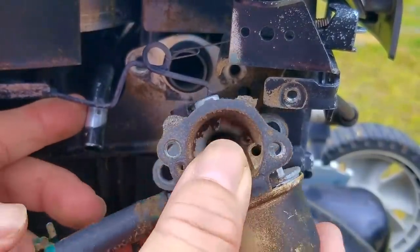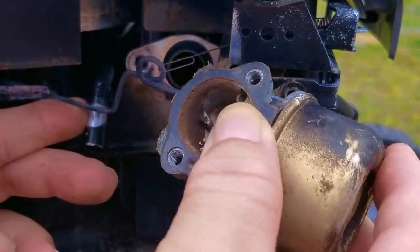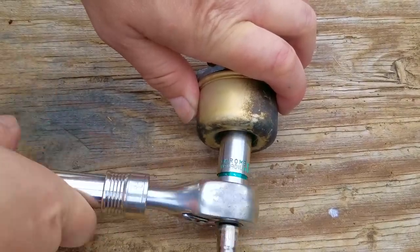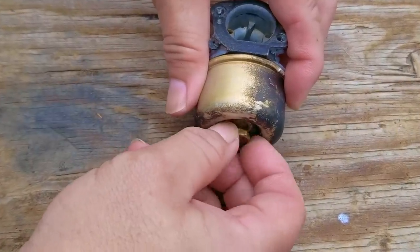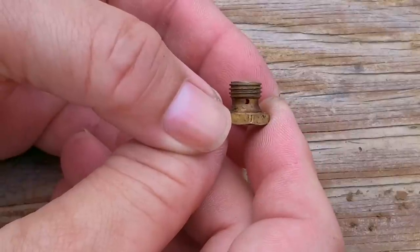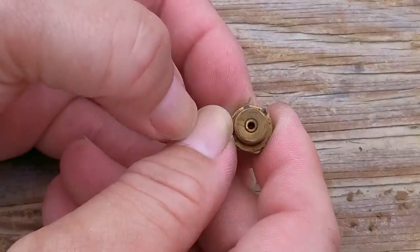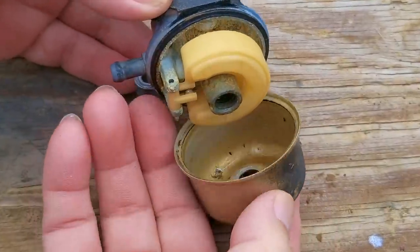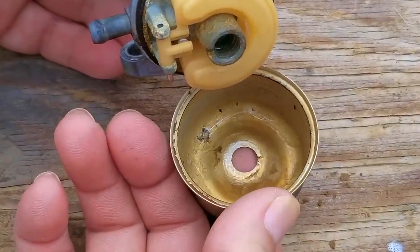Since I think the carb is leaking, I'm not going to put any fuel in the system just yet. Instead, I'm going to take the carb off the engine and inspect its condition. But as you'll see here in a bit, I wasn't paying as much attention as I should have been. After getting the carb off the engine, I'll remove the bowl nut, which is also the fuel jet. We'll need to clear the fuel jet right after we take the bowl off and see how bad it is inside the carb.